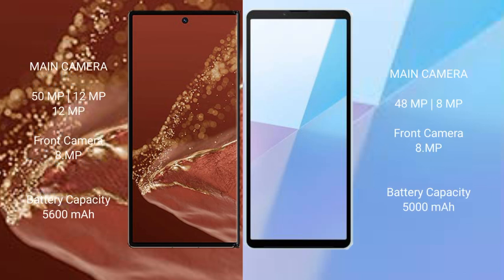The Huawei Mate XT Ultimate features a rear triple camera setup: 15MP, 12MP, and 12MP, with a 12MP front camera. The Sony Xperia 10 Mark 6 features a rear dual camera setup: 48MP and 8MP, with an 8MP front camera.